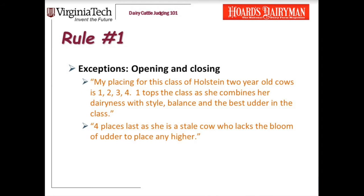Now with this rule, as with a lot of rules, there are exceptions. There are two places in your reasons where you should be describing your cow instead of comparing her to another cow. Those two places are your opening and your closing. In the opening, we teach our students to describe that first place cow in vivid terminology and really help the listener see that cow and see why she wins.